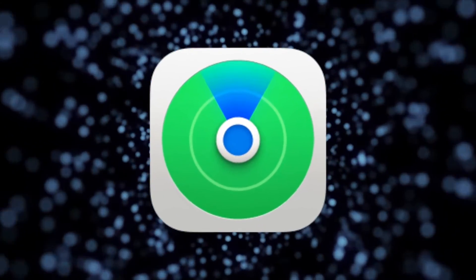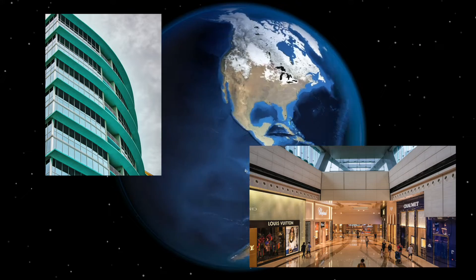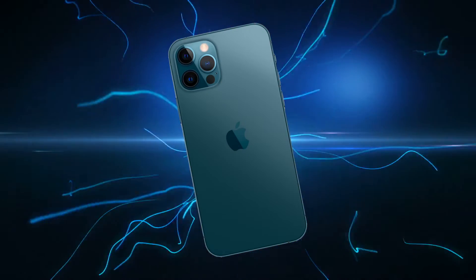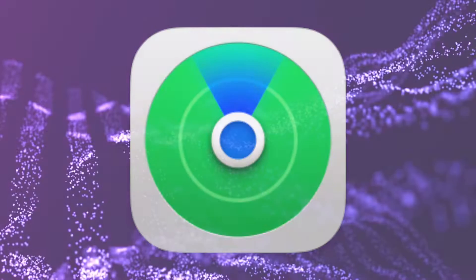And lastly, there is the Find My app. This is great to use if you're not sure where you left it, especially if you think it was at a friend's place or somewhere away from home. This one can also be run from not only your iPhone, but pretty much any computer through iCloud.com. We'll go over how to use the Find My app on your iPhone first.